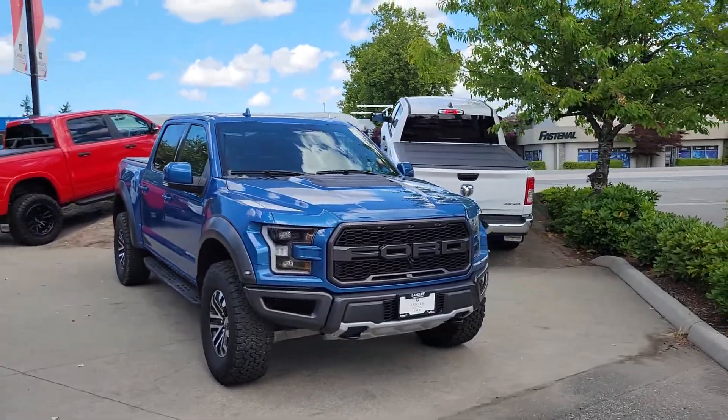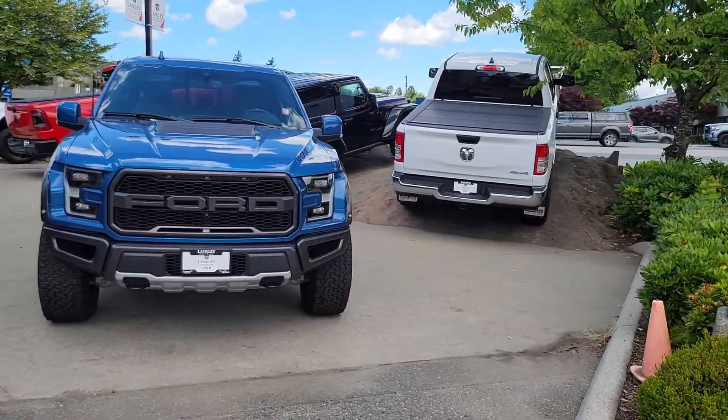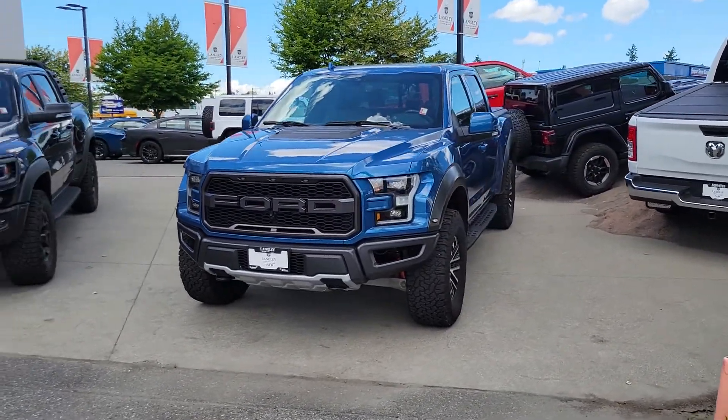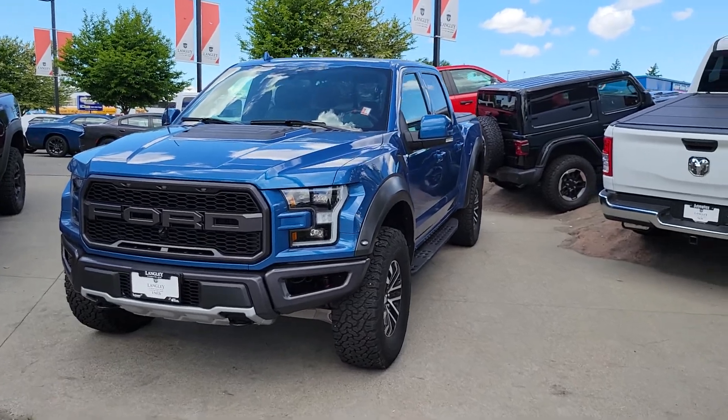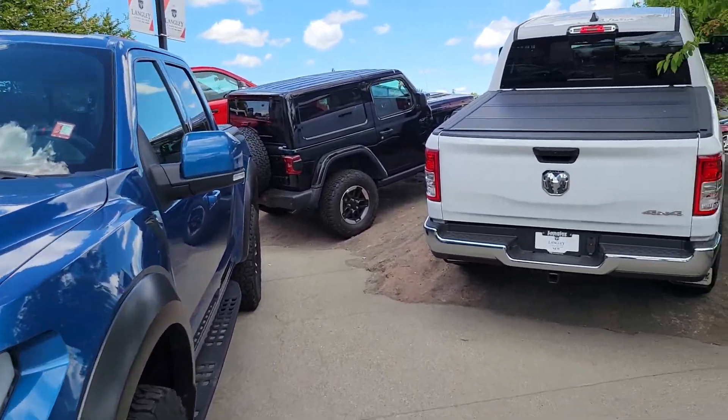Hey Himalina, it's Mike here from Langley Chrysler. Thank you again for your inquiry on this absolutely gorgeous F-150 Raptor. Thought I'd send you a quick walk-around video just to confirm the truck's still here, still available.